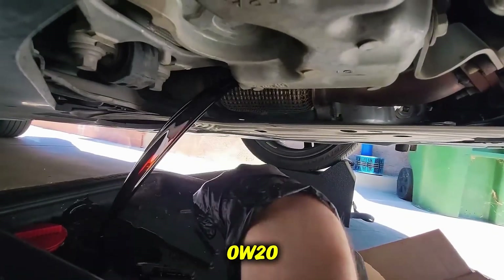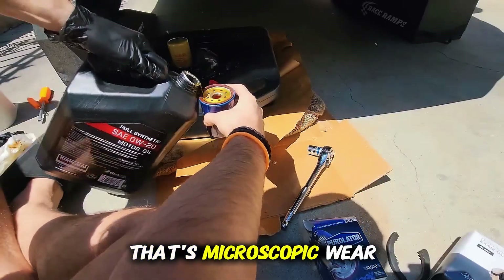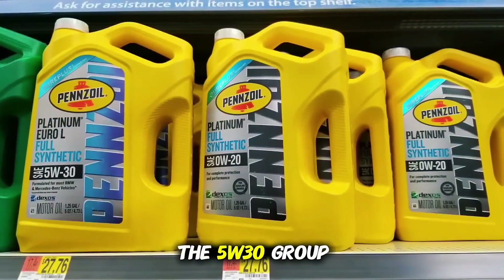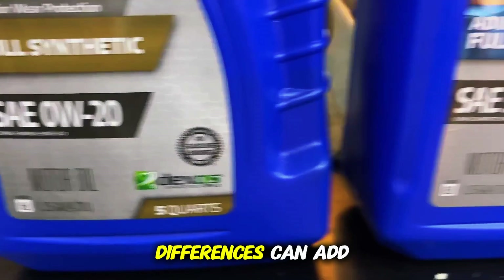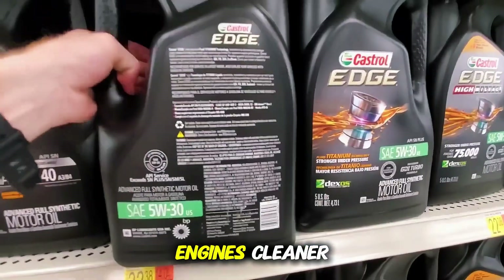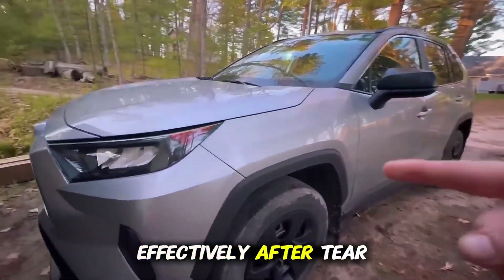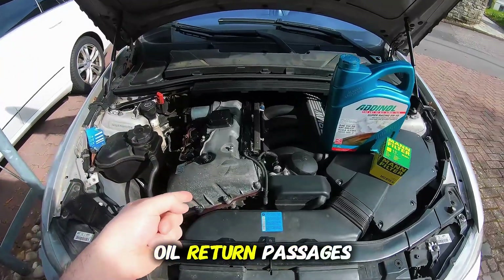Now here's the kicker. In the engines that used 0W20, we saw slightly higher iron and aluminum content in the oil analysis — that's microscopic wear material from cylinder walls and bearings. The difference wasn't catastrophic, but it was there. About 5-10% more metal content compared to the 5W30 group. That might not sound huge, but over tens of thousands of miles, those micro wear differences can add up. However, it's not all bad news for 0W20. Despite thinning faster, it actually kept engines cleaner. The detergent and dispersant additives in modern 0W20 formulations are highly advanced. After teardown, the 0W20 engines had slightly cleaner internals, especially around the valve covers and oil return passages.